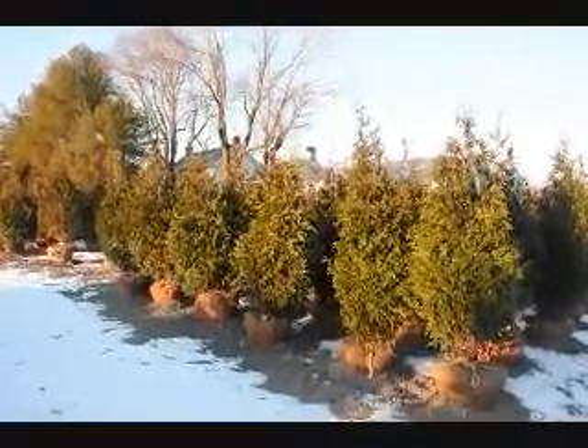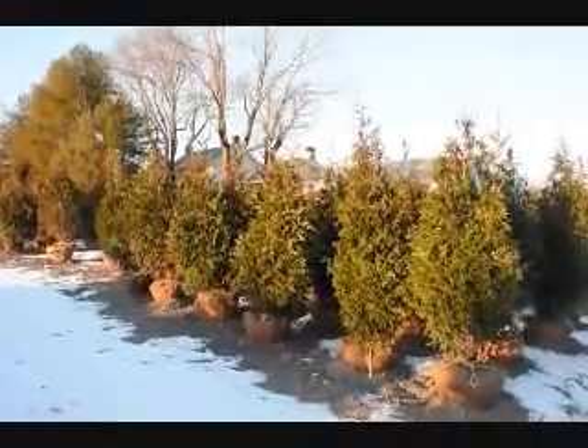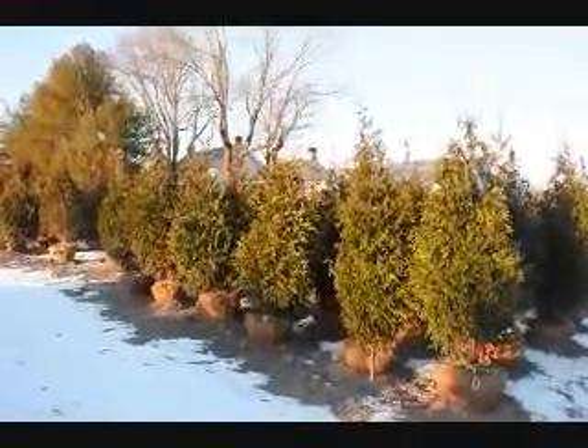This is one of the greatest trees for helping you reduce wind speeds that hit your house, and that helps you reduce your heating and cooling costs.